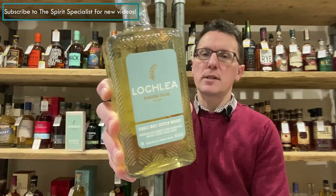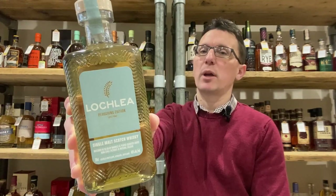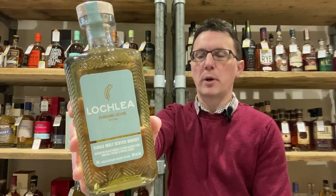Hello there, Ben Bowers the Spirit Specialist, here today to talk about the fourth and final of the seasonal releases from the Lochlea Distillery. This is Lochlea Plowing Edition First Crop — the fourth and final bottling representing the farming year, with Lochlea being a farm-based distillery.